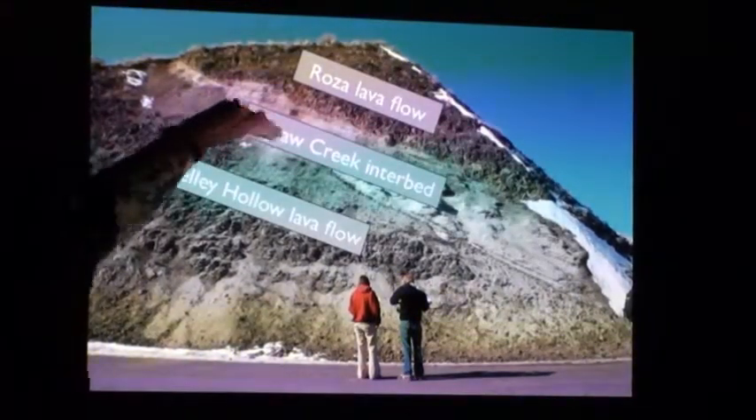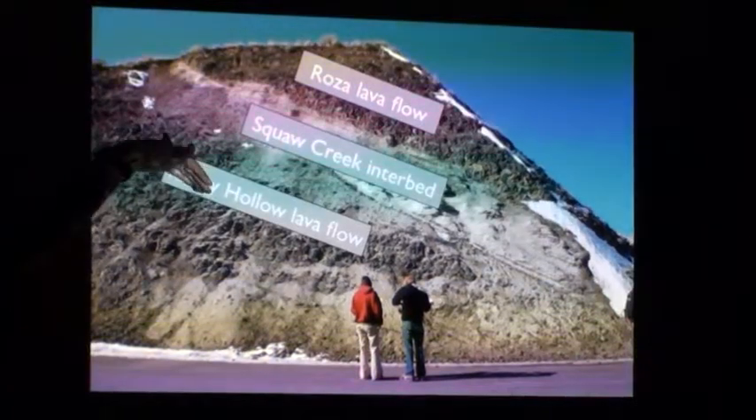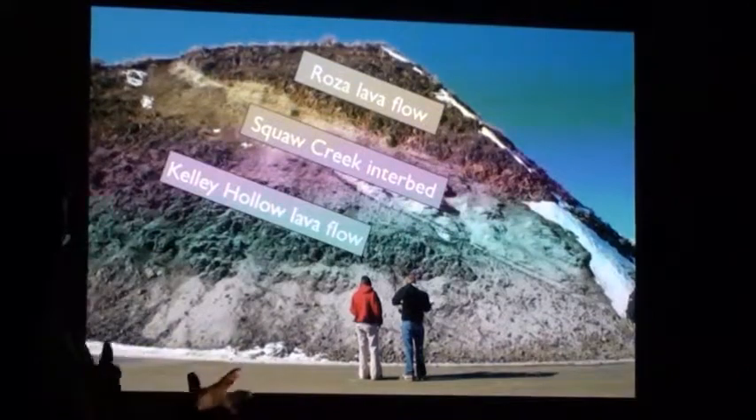We've labeled these as well — they have different names. Kelly Hollow — that was Kelly Hollow before, right? So now we're at the top of the Kelly Hollow lava flow, something called the Squaw Creek interbed — I guess we don't use that name anymore — and the Rosa lava flow.